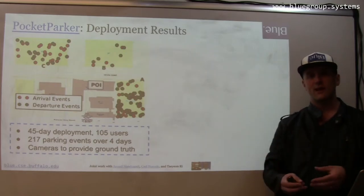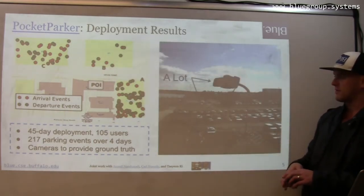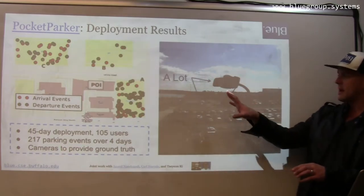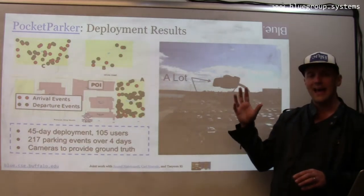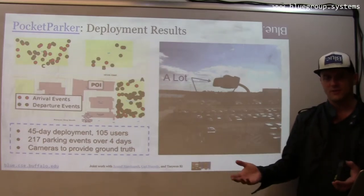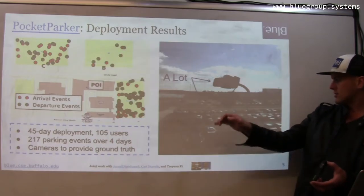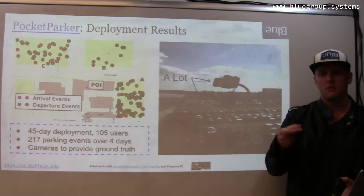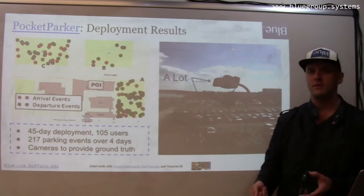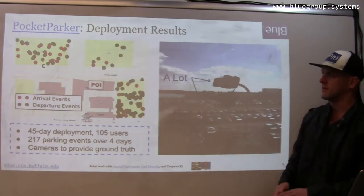Here are two hundred seventeen parking events recorded during this four-day interval. We chose four days out of the longer interval because we needed to ground truth the system. We added cameras on the building and then a couple of graduate students looked through the footage — the cameras took pictures every minute — to determine whether or not there were spots available. They did this for thousands of images, making it a fairly labor-intensive process to ground truth the system.